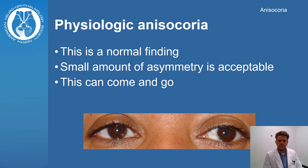Sometimes it is normal for the pupils to be slightly different in size. This is called physiologic anisocoria, and this can even come and go. However, if there's a substantial difference in the pupils, it could be a sign of damage to the nerves that control the pupils. A neuro-ophthalmologist can help identify the cause of anisocoria and determine if any additional evaluation or treatment is needed.